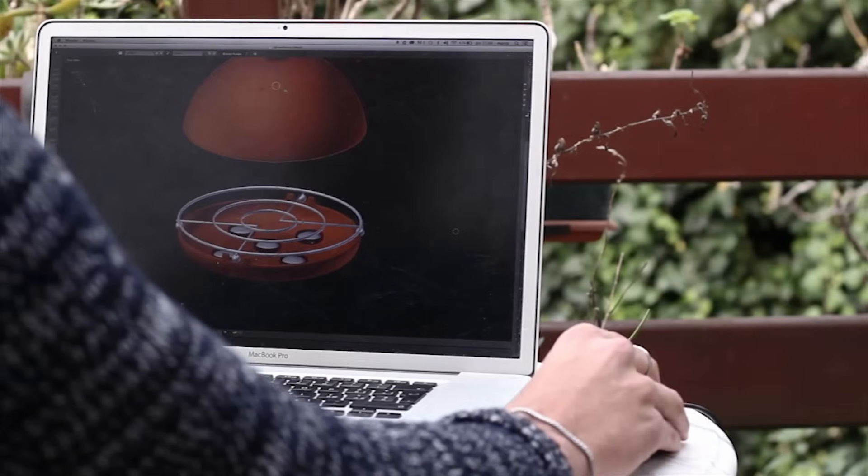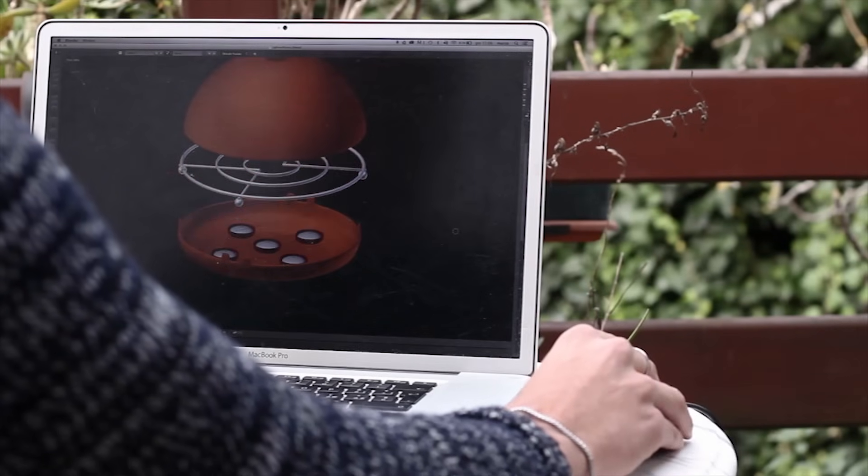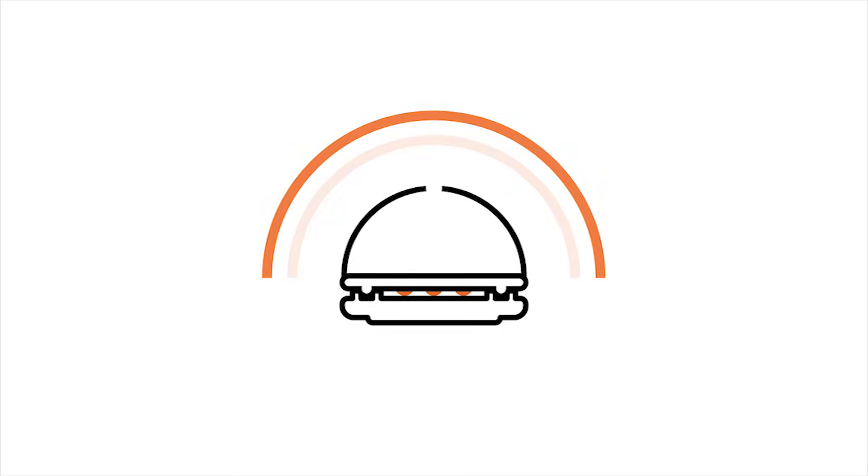The Igloo is composed by a base and a metal grill on which lies a double terracotta chamber. The base offers a place to locate the candles that, once you light them on, will warm the tinier chamber up. This cover stores a lot of heat spread to the external chamber. The air intake of the vault facilitates the emission of the warm air gathered between the chambers, allowing the thermal exchange with the environment.